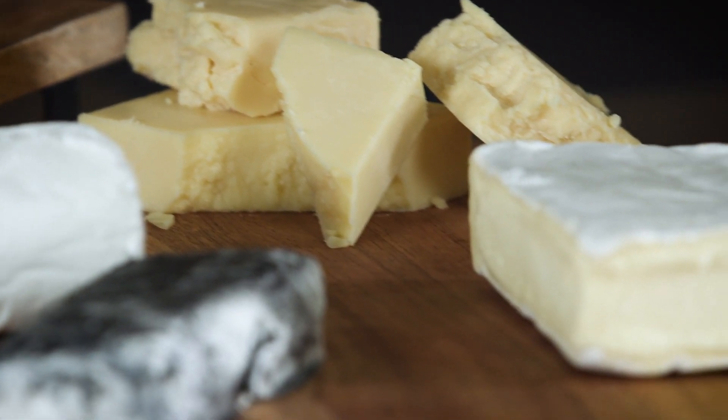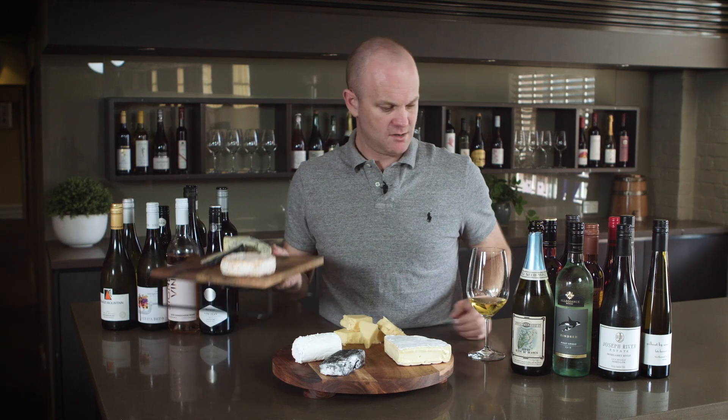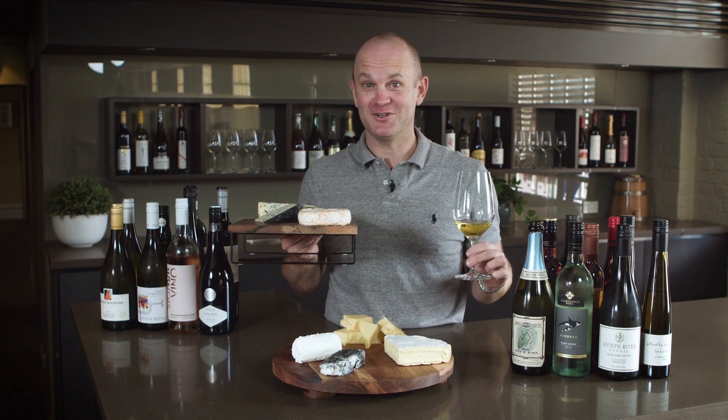I've just given you a couple of little hints and tips, but now it's up to you to go away, get these amazing cheeses, try all these different styles and varieties of wine, and experiment and come up with what works for you. Now if you'll excuse me, I'm going to take this one and this one — and I'll see you guys later.